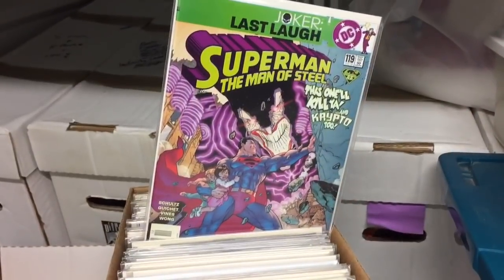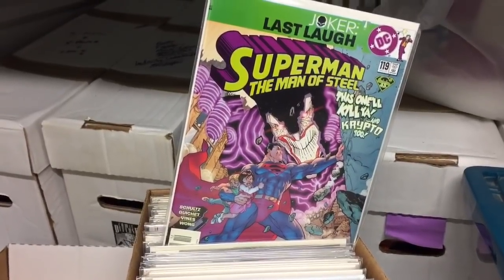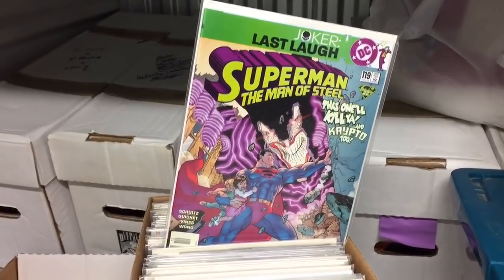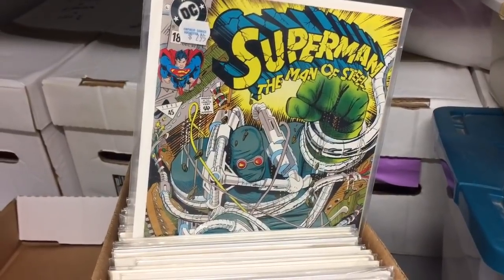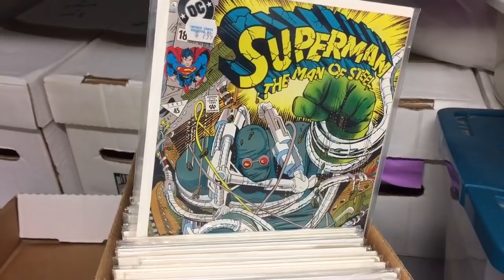Do you all know that Jim Lee did a series of Joker Last Laugh variant covers? Actually standard covers. Man of Steel 119 is this one. He did a Green Lantern, a Wonder Woman, and I think there might have been one more — just love these covers. First appearance of Doomsday fully. Superman Man of Steel 18 — I remember the mystery around this. No one knew what the heck was going on.